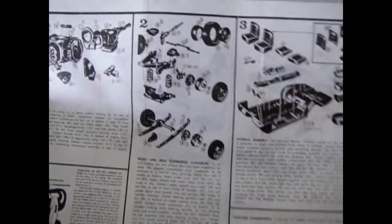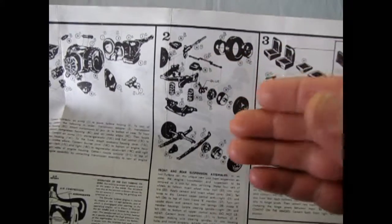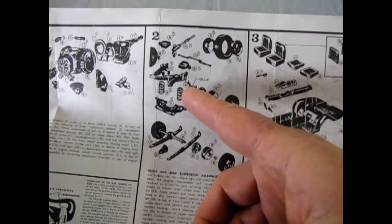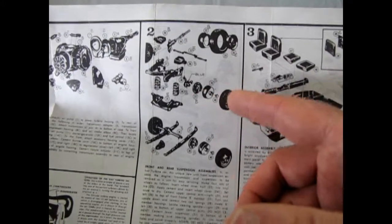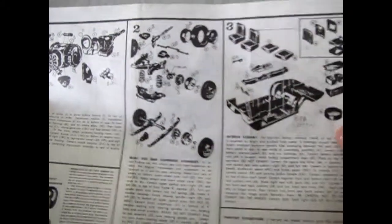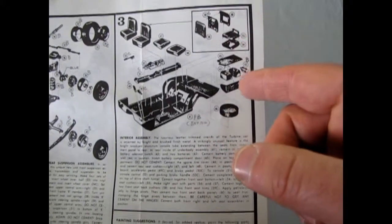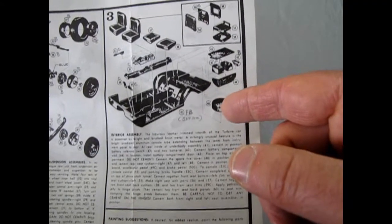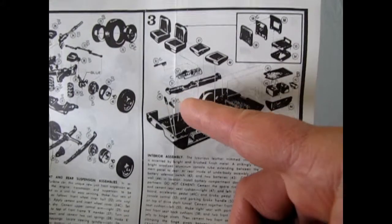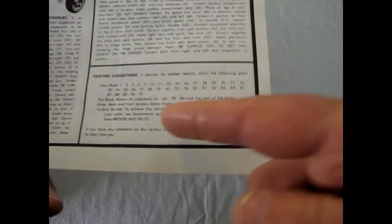Looking at the undercarriage instructions — Johan was a really interesting model company because some kits were just remarkable, and this is one of those. It has opposable steering with a brake pin front and back. The differential goes all together. There's the interior assembly with fold-down seats that link on a big bar. You've also got dual batteries, a spare tire cover, and all the rest going into the trunk. The gear shift column is very long — a big cool-looking chrome thing.